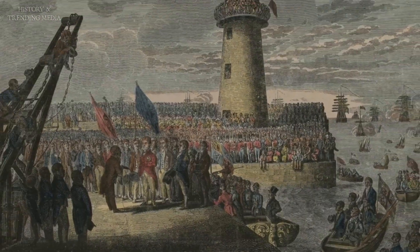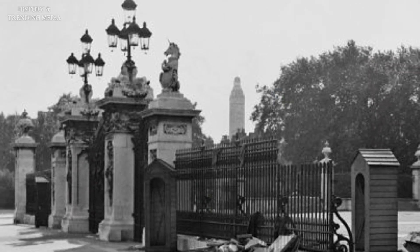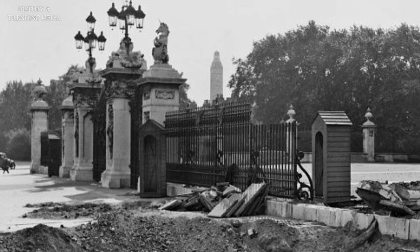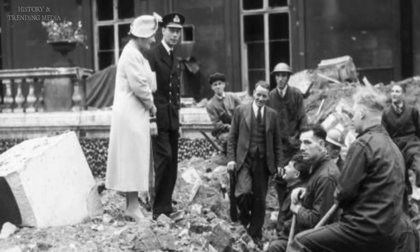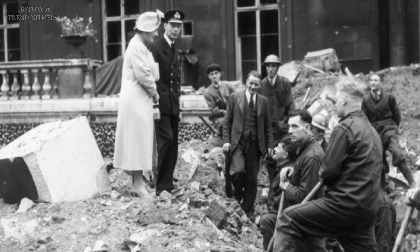During World War II, Buckingham Palace was not immune to the devastation inflicted upon London. The palace suffered damage from German bombings, but it was meticulously restored after the war.